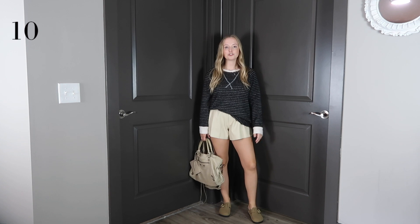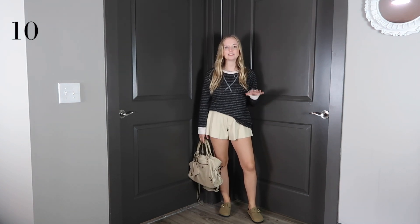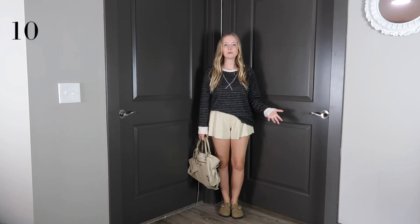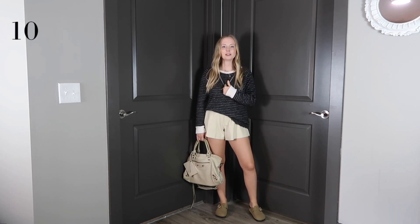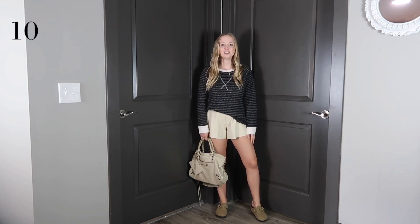I swapped the black leather shorts out for cream leather shorts. I've also worn this outfit with jeans — literally this weekend. A lot of the outfits can be styled with different pieces to make it more wearable for you depending on what you're looking for. This sweater I thrifted. I love this big seam on the front with the little sweatshirt detail, and I just think the cuffs are fun.